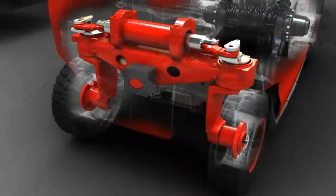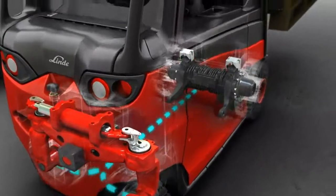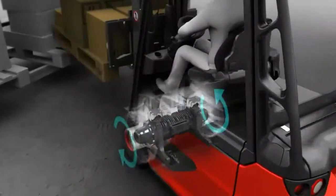If the rear wheels are turned by more than 70 degrees, a steering angle sensor directly controls the motors. Active steering ensures less energy waste and reduces tyre wear.